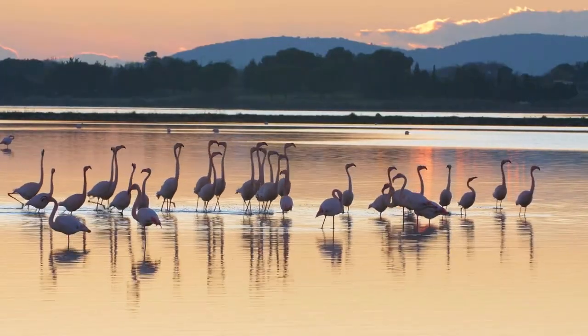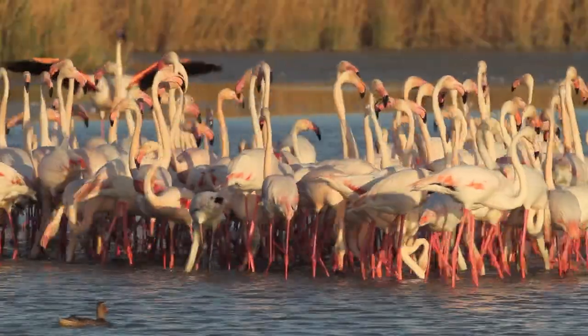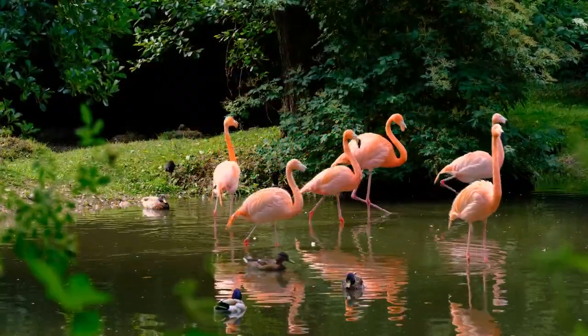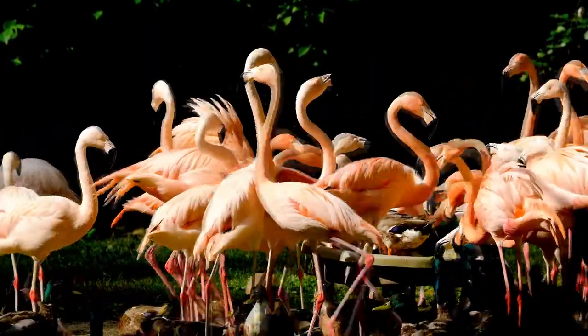Flamingos are very social birds and can live in medium-sized groups all the way up to extremely large groups. Their maximum lifespan is impressive, with one individual recorded at 80 years old. Now let's explore the different models of flamingo.